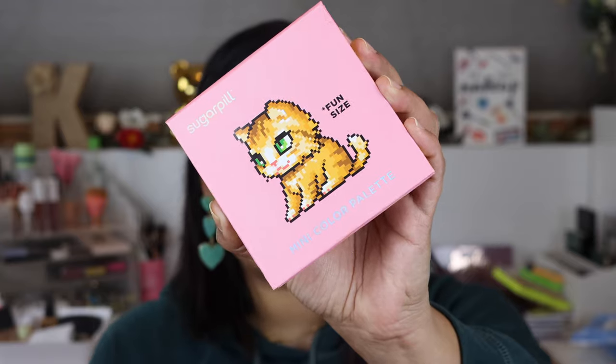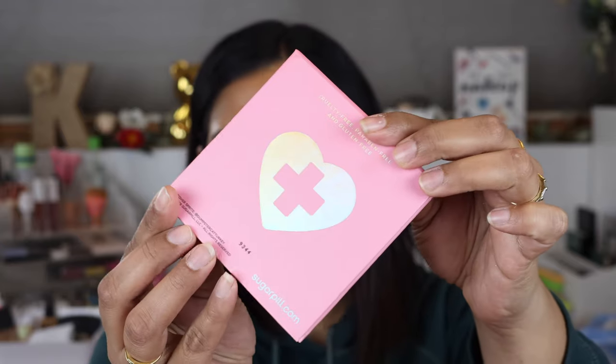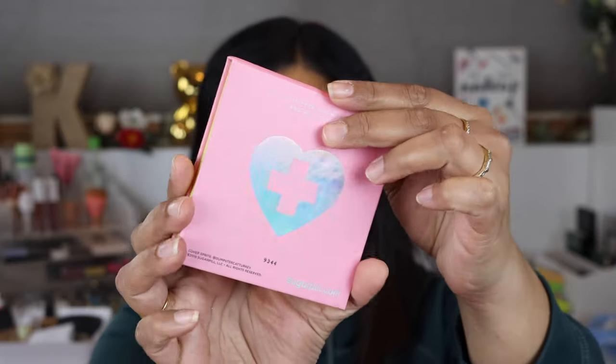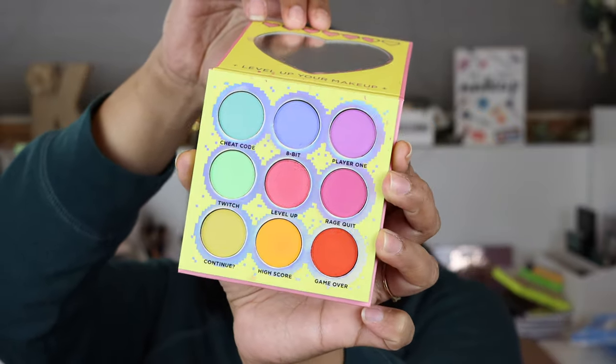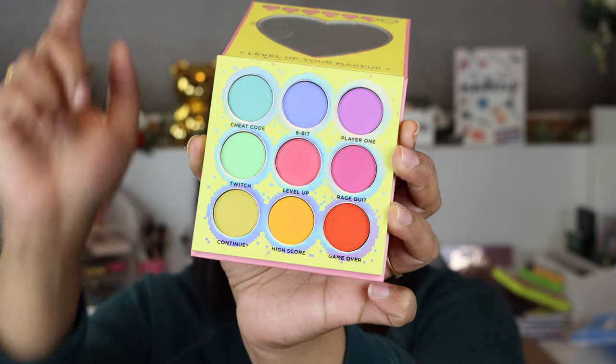The first palette is one I don't think you guys have ever seen on my channel. I had to wait for it to come back in stock because by the time I decided to get it, it was sold out. It is the Sugar Pill Fun Size palette — a little pastel palette. Sugar Pill is now being sold on Ulta and also on Beautylish, which is really exciting. I picked this one up on Ulta when it came back in stock.